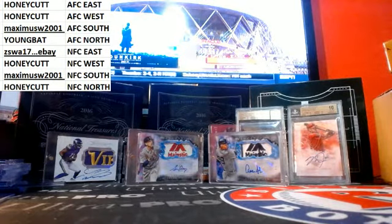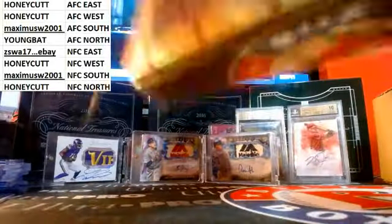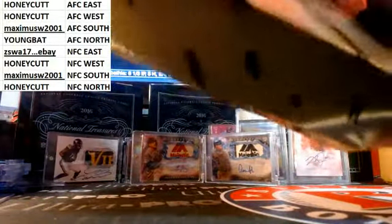Alright guys, doing an eBay box. Just posted one of these — a box of Black and Gold. I'll start posting more on there. 2015, this was a divisional. You can also check out BillsBoxBreaks.com or on Breakers.TV slash BillsBoxBreaks.